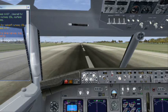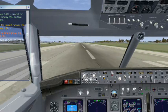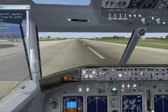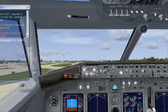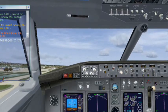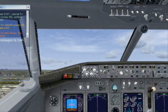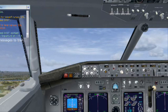Airspeed active. 80 knots. 100 knots. Rotate, V2. Flaps 10 selected. Positive rate. Flaps 5 selected. Flaps 2 selected. Speed check, flaps 1 selected. Flaps 1 set. Speed check, flaps up selected. Flaps up set. 119.4.